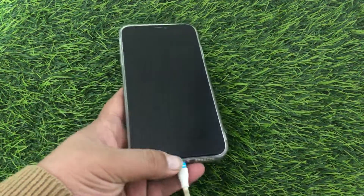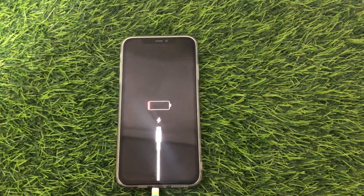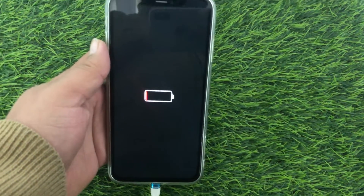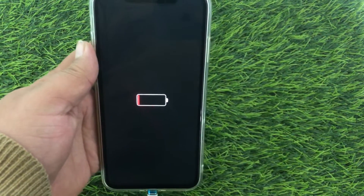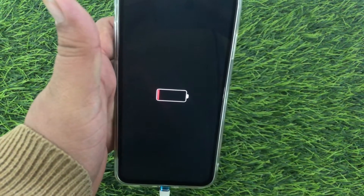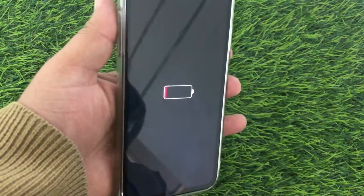Sometimes your iPhone gets hot due to using it a lot, and then the iPhone won't charge. If you want to solve this problem, you have to stop using your iPhone for some time and let it cool down, because when you keep a hot iPhone on charge it will get hotter and won't charge. So keep your iPhone at normal temperature for half an hour and then try to charge it.